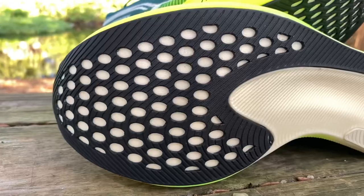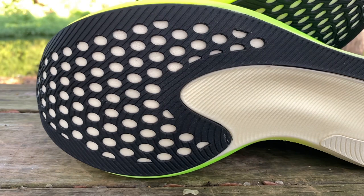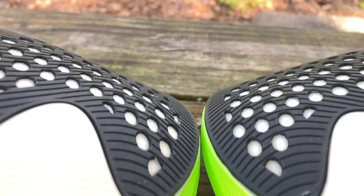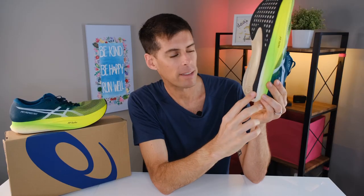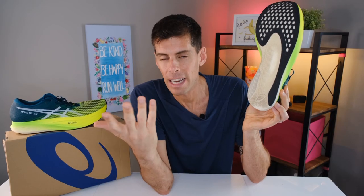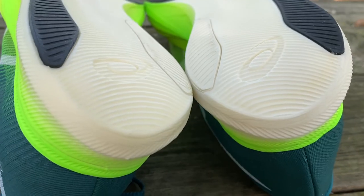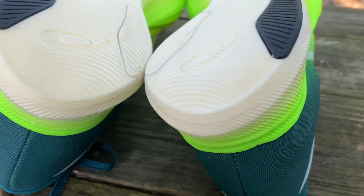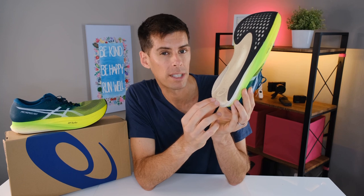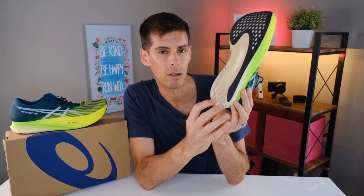ASICS has included a nice amount of ASICS Grip on the outsole, and I found it incredibly grippy even on wet surfaces. This shoe is clearly designed for faster runners, since at pace we tend to land more on our forefoot — hence the abundance of forefoot rubber. ASICS brings the rubber down the side, and there's a small piece of rubber on the outside for heel strikers. From roughly mid-foot back through the middle, there's all exposed midsole, so heel strikers in the middle will wear it down quickly.